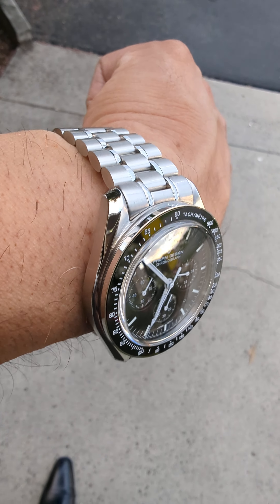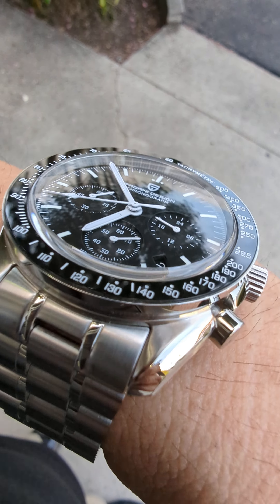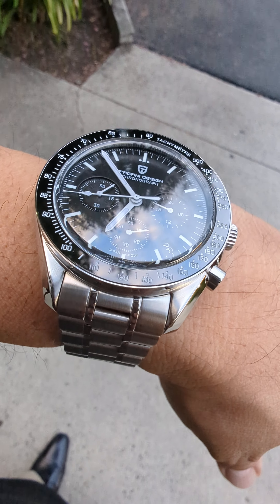Anyway, guys, thank you for watching and I hope you enjoyed looking at this Pagani 1709 version 3. All right guys, I'll see you.